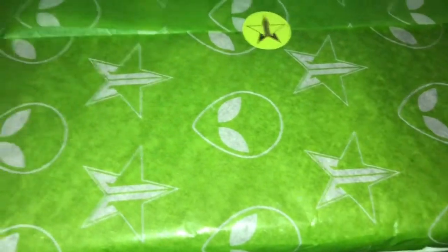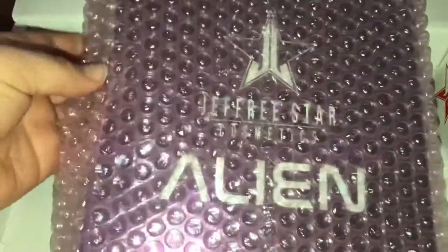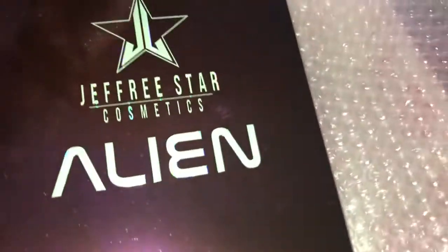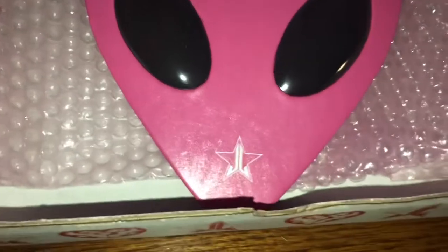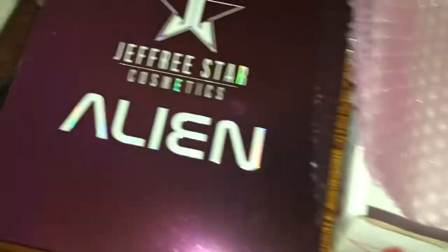This is, I think, one of my last items — as you can see, the box is almost empty. Let's open it up and see what it is. Maybe it's the Alien palette — who knows? This is a Jeffree Star Alien palette. This is so freaking beautiful, it's a big palette. Let me take it out so we can see it from the inside. It's a nice texture and the eyes on it are so cute.